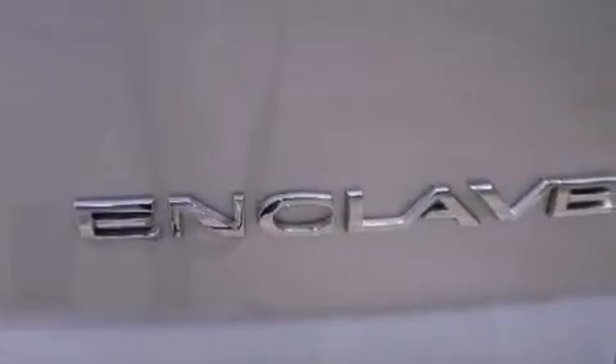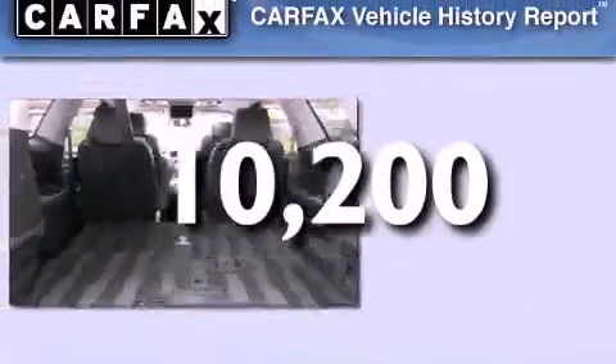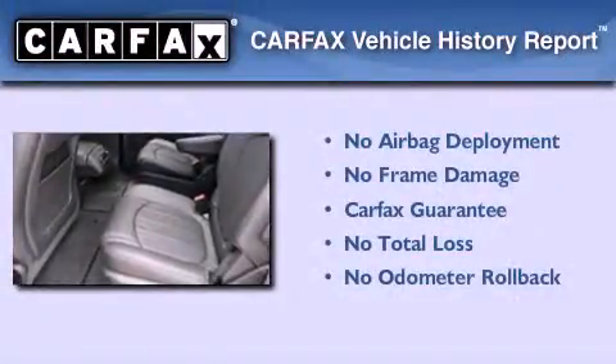Additional features include an anti-lock braking system, side impact airbags, and this vehicle has less than 11,000 miles. Not to mention that this Buick qualifies for the Carfax buy-back guarantee.